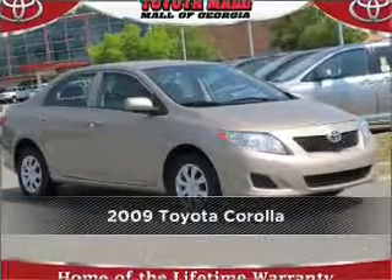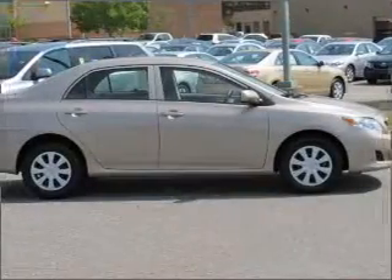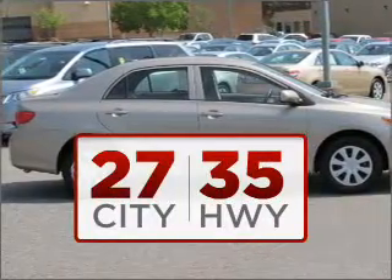Stand out in this 2009 Toyota Corolla. Your search stops here with this ideal auto. Burn less of your cash on gas with this fuel efficient ride.